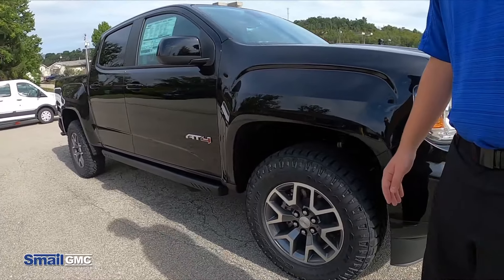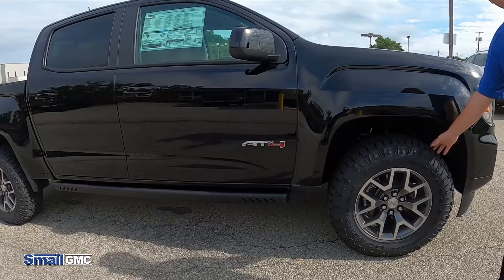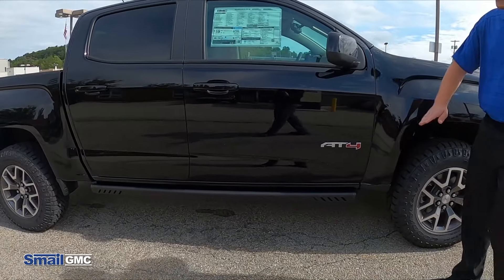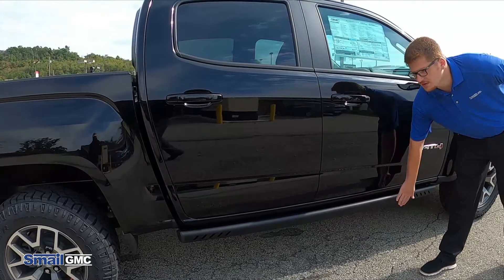Coming around the side here, the AT4 gets these exclusive wheels as well as Duratrac off-road tires, and the AT4 badge on the side. This one is upfitted with the rocker guards down here on the bottom.